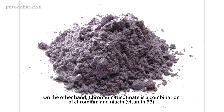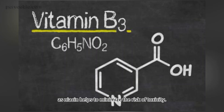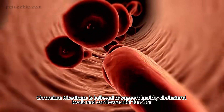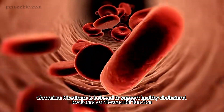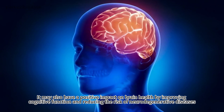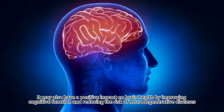On the other hand, chromium nicotinate is a combination of chromium and niacin. It is considered to be a safer form of chromium supplement as niacin helps to minimize the risk of toxicity. Chromium nicotinate is believed to support healthy cholesterol levels and cardiovascular function. It may also have a positive impact on brain health by improving cognitive function and reducing the risk of neurodegenerative diseases.